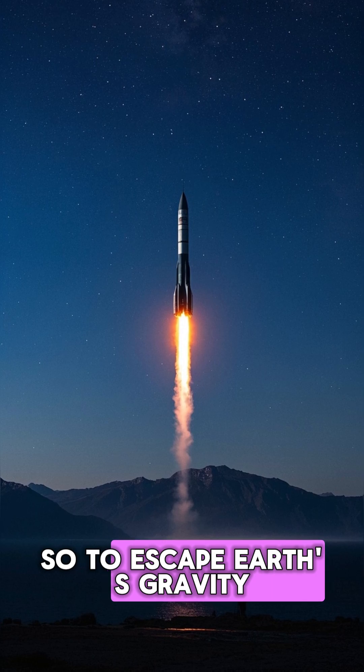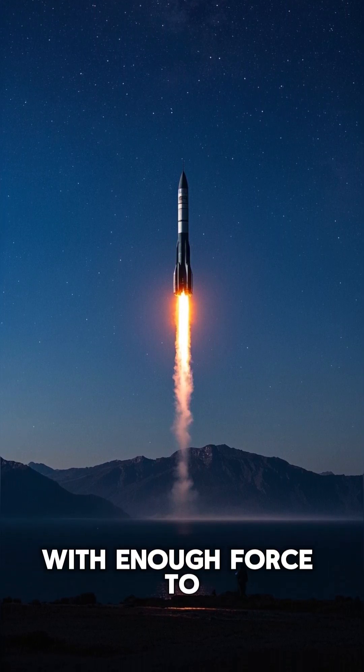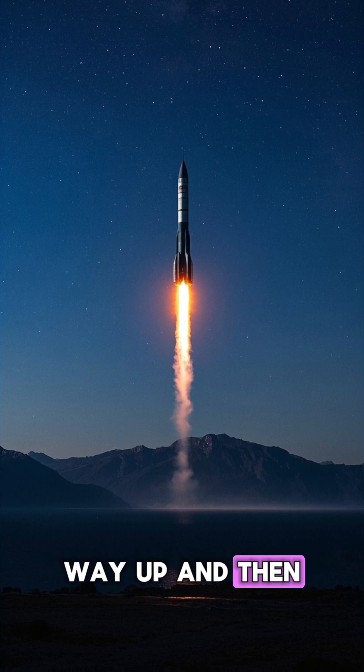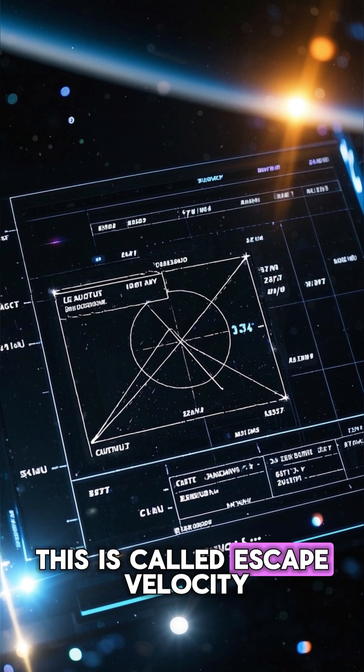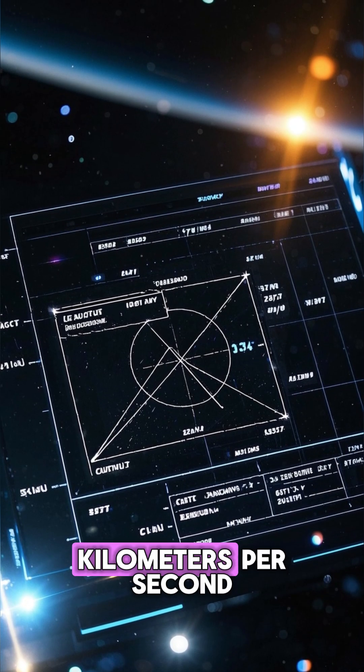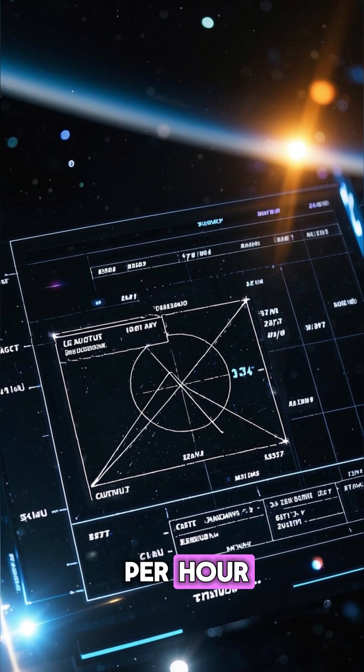So to escape Earth's gravity, we need to throw our rocket ship sideways with enough force to make it go all the way up and then over the horizon so that it never falls back down. This is called escape velocity, and it's about 11 kilometers per second — that's 40,000 kilometers per hour.